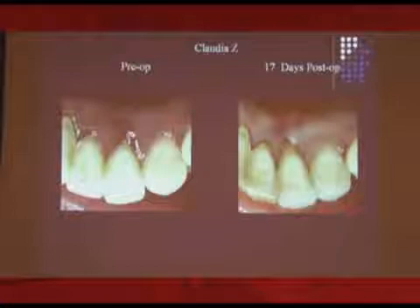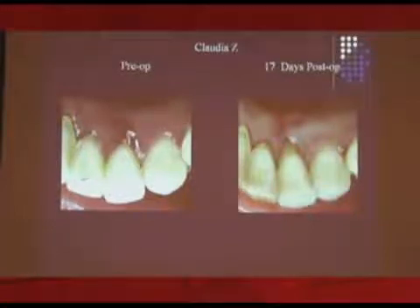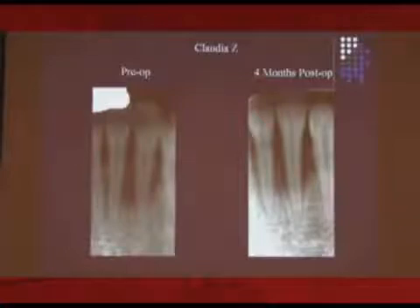Here's a pre-op and a 17-day post-op — some recession. There is recession, but it's healthy, and they get to keep an incisor. Incisors are tough. You lose one, you've got to lose the other three. That's why the implant bridge comes in. That's pretty good — pre-op, post-op. I like the bone around that.